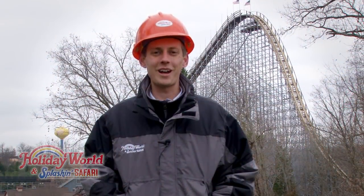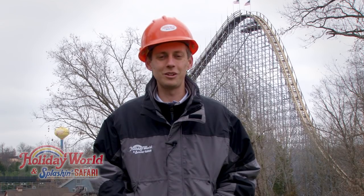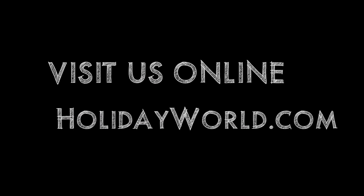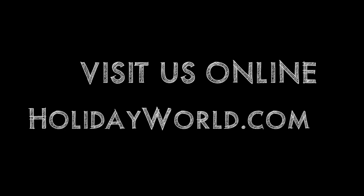We are excited for our guests to ride Voyage this coming season with its same great layout and an even smoother return track. For more updates, stay tuned to HolidayWorld.com, and Merry Christmas from all of us in Santa Claus, Indiana.